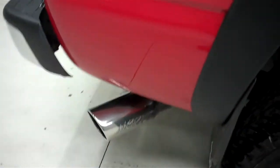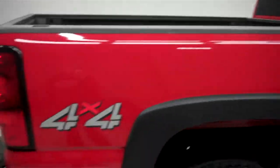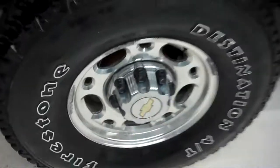It does have aftermarket exhaust as well. I see no dents or dings all the way from the tow mirrors to the 4x4 badging in the rear here. Rear wheels in the back are in good shape — Destination A/T's in excellent shape in the back. Frame looks very clean.